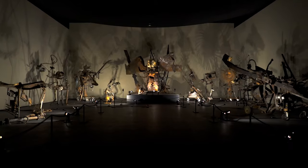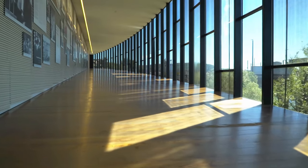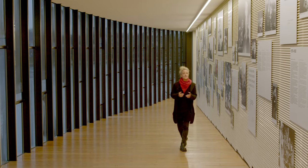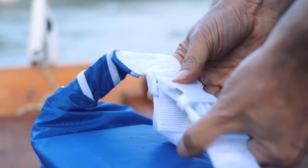In addition to Tinguely's works, the museum also shows impressive special exhibitions. By the way, the museum was designed by star architect Mario Botta. And if the temperatures allow, why not finish your visit at the museum with a swim in the River Rhine?